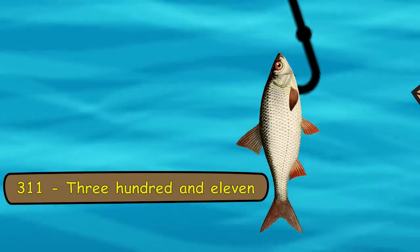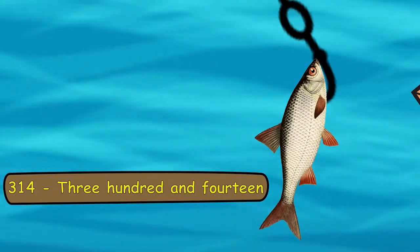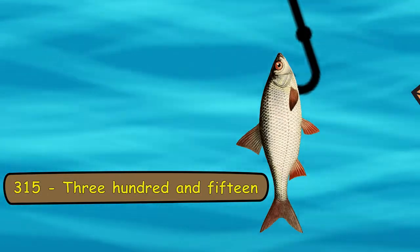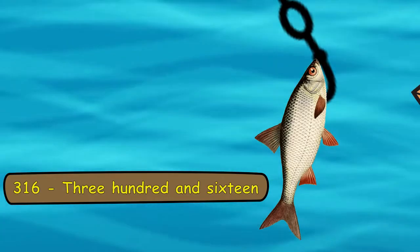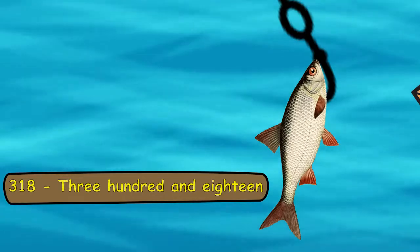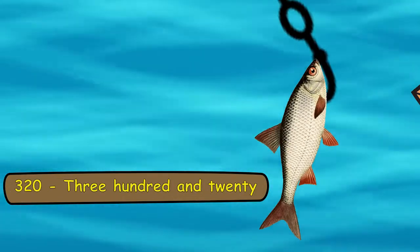311, 312, 313, 314, 315, 316, 317, 318, 319, 320.